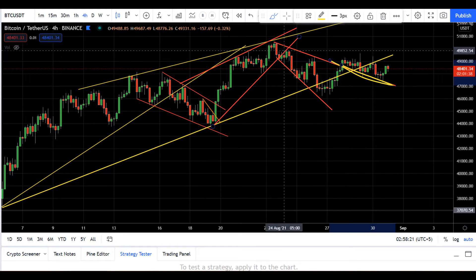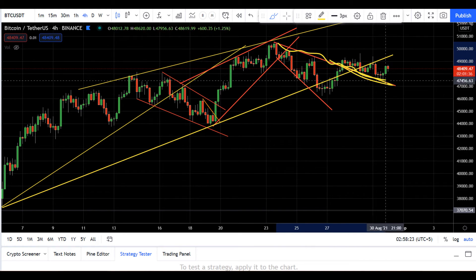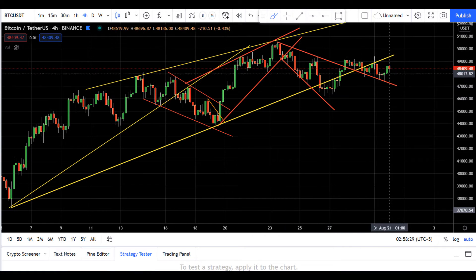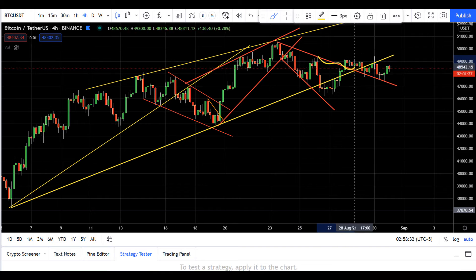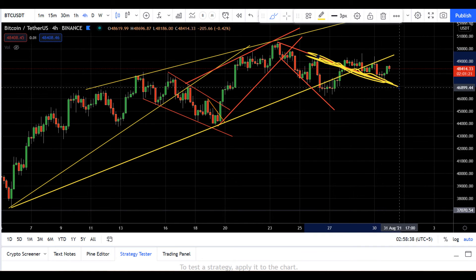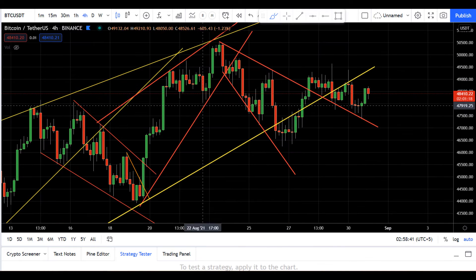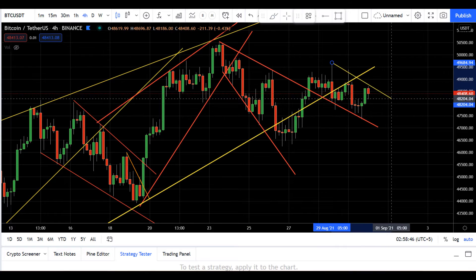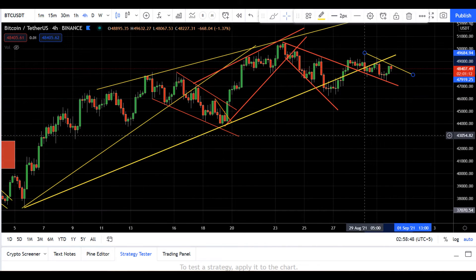If you analyze further, you can see the price is kind of taking support from the back of this broadening wedge channel line. So as long as price is trading above this broadening wedge trend line, I'm still in the bullish mode on Bitcoin.